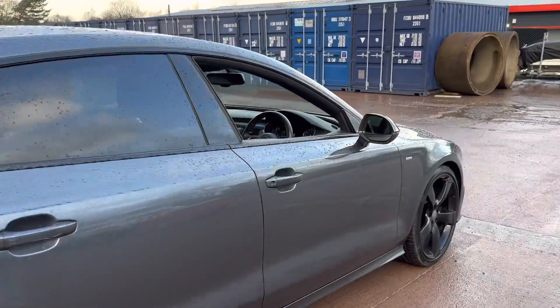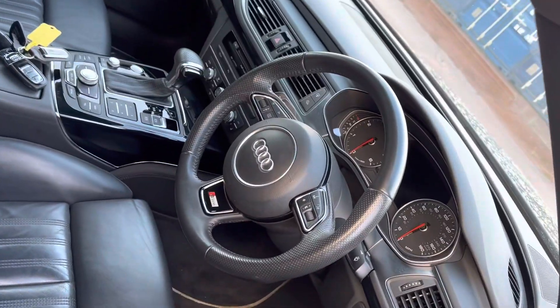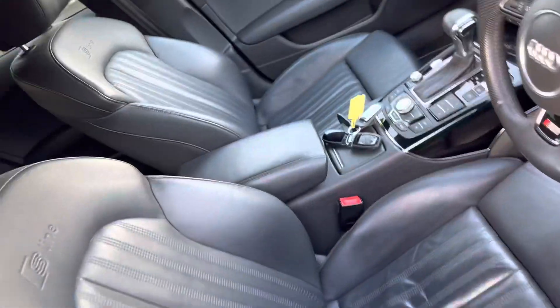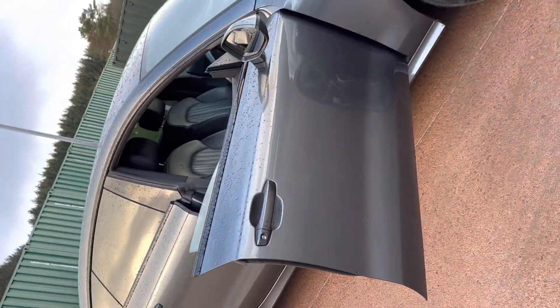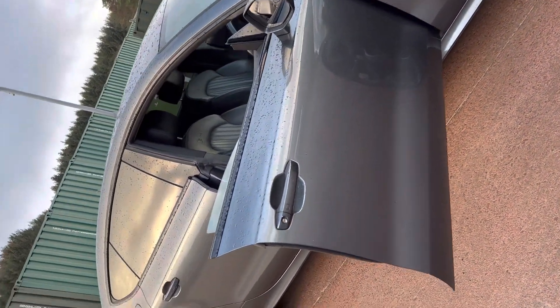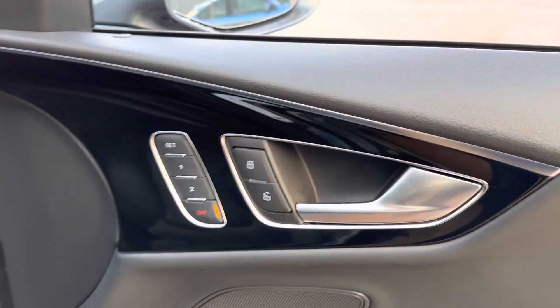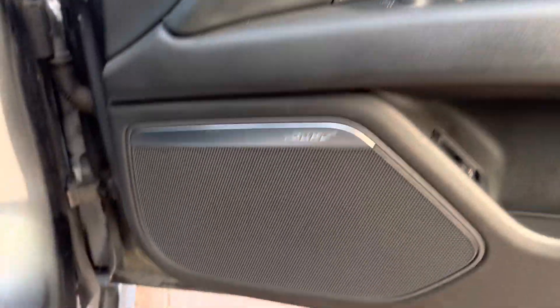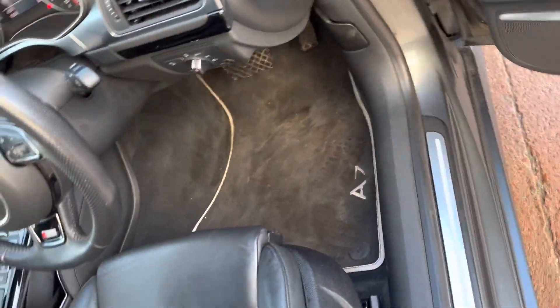Take a look inside — it's just as nice in there. It's the S-Line Black Edition Quattro, so it's got the full black Valcona leather interior. Being a coupe hatchback, those are the pillarless doors, which makes a very sleek look. The seats are memory and heated at the front, and we have the premium Bose audio as well.